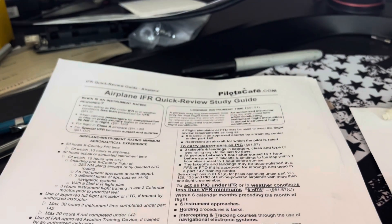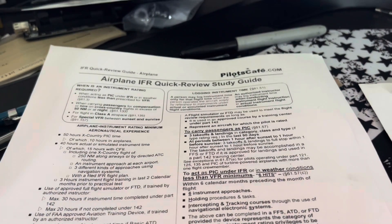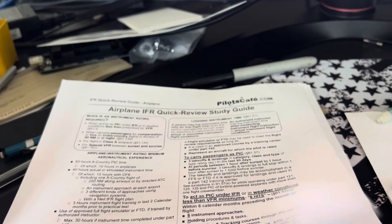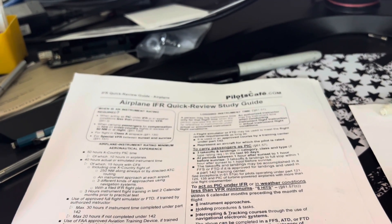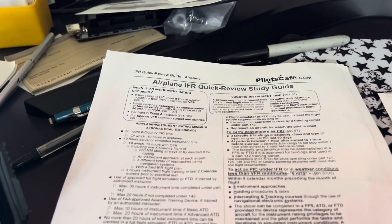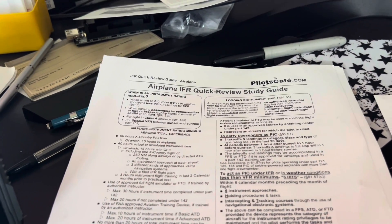I also got a Pilot's Cafe document that I used, but I think the Shepard Air is good enough. Their explanations are very well written, and they're good enough.